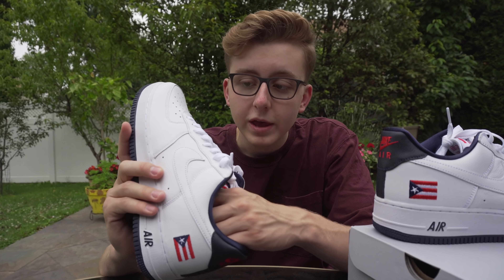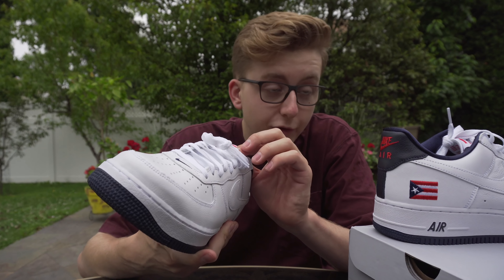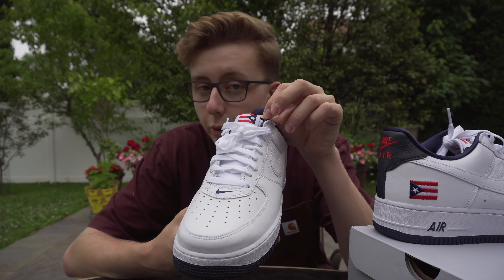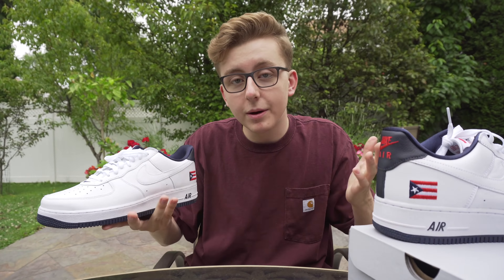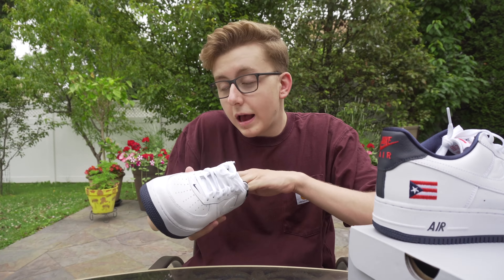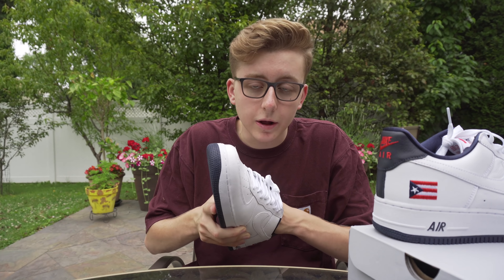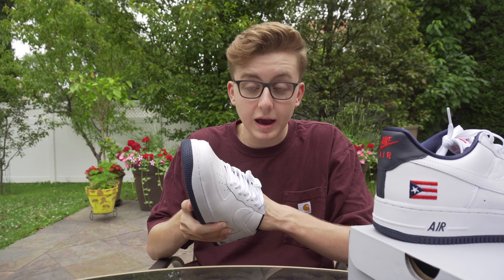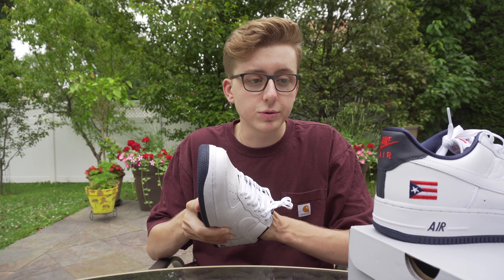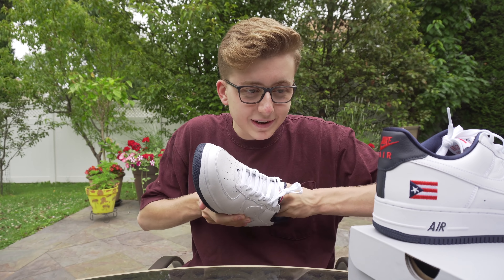It was confirmed by Complex that they are not releasing these and are going to be destroying them - whatever that means - backdoor, FNF, or most likely destroying them. We're going to break down the entire box, the tag, and the shoe itself. On the tag we have: Air Force One Low Retro PR QS - Quick Strike - True White, White Obsidian, size 11 men's, women's 12 and a half.